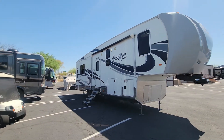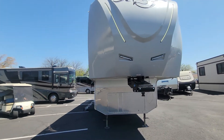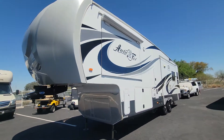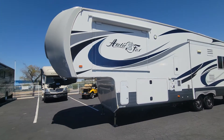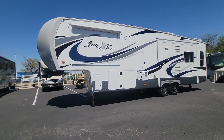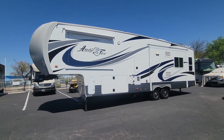So there you go — hope you guys enjoyed the video. Once again, 2017 Northwood Arctic Fox 32-5M triple slide. All my contact info will be in the description, plus a link to our website if you want to see some still photos, more info, and the brochure. Thank you so much for viewing, hope you guys have a great day.